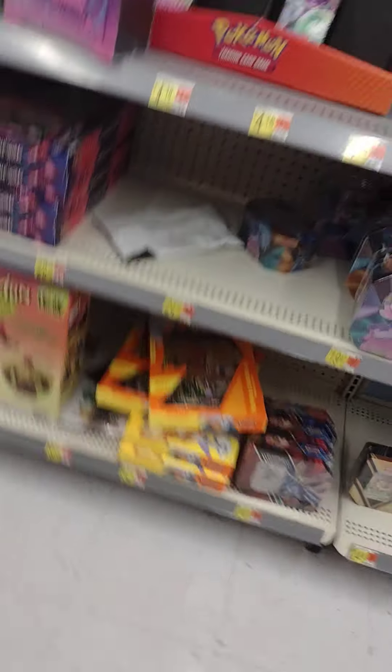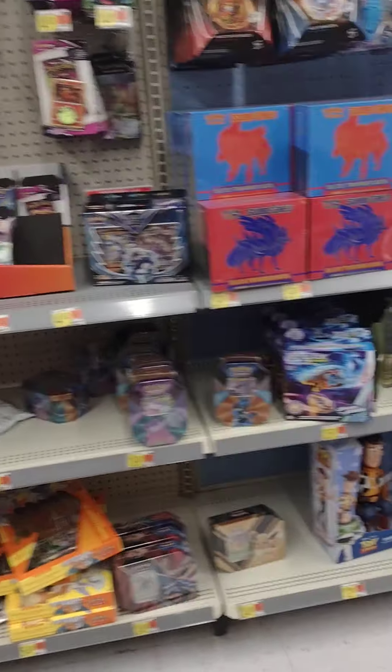I think this is the aisle. Look at this — they still got some product here. The question is, what product would be the smartest option to buy?